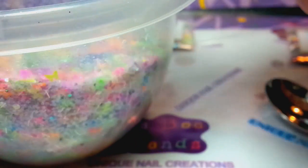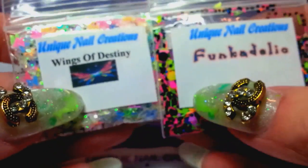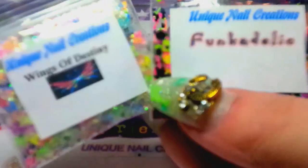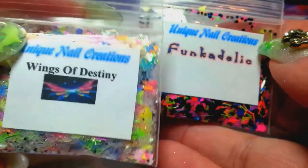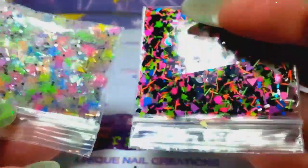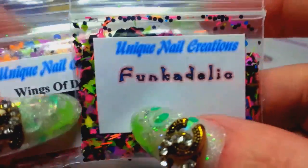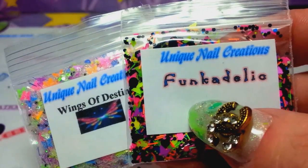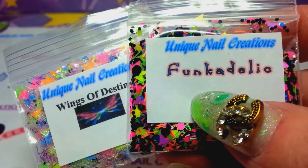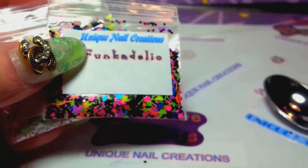I'm going to bag them and get them ready. So there's my Wings of Destiny and Funkadelic — my two new mixes that I have available. Comment down below if you have any questions. I will leave the link down below to my store. I have probably about 180 different mixes available, plus stuff to make mixes with — I have monomer, acrylic, you guys pretty much all know that.